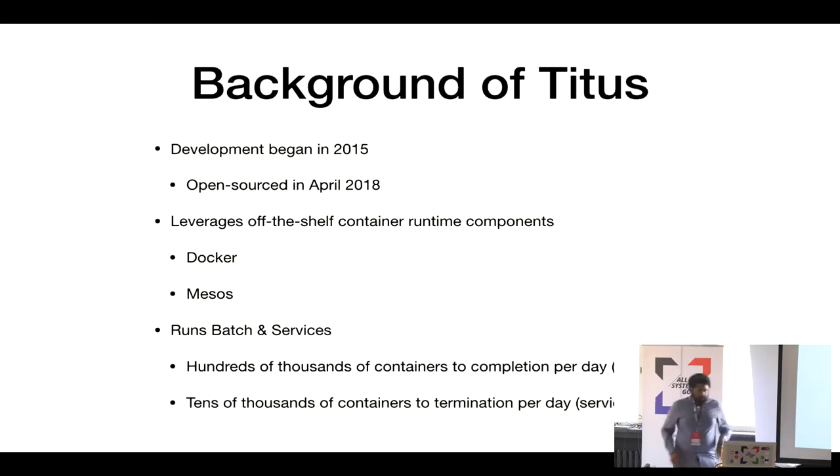A little bit of background on Titus. Development began in 2015, so relatively recently, and we open-sourced most of the platform in April 2018. It's not a total container platform — we leverage off-the-shelf components like Docker and Mesos for what they're best at. Even though it's relatively young and small, we run on the order of 100,000 to 300,000 containers a day for batch to completion, and a few tens of thousands of service containers a day.